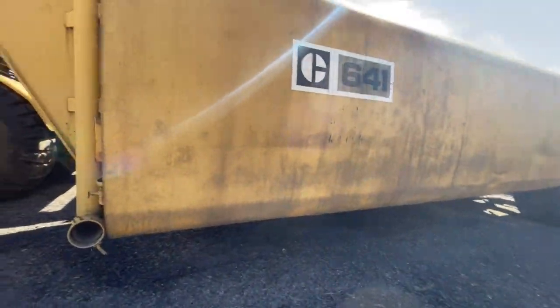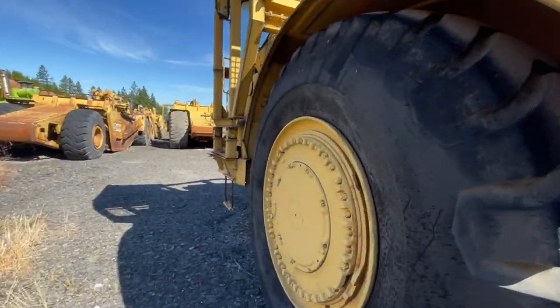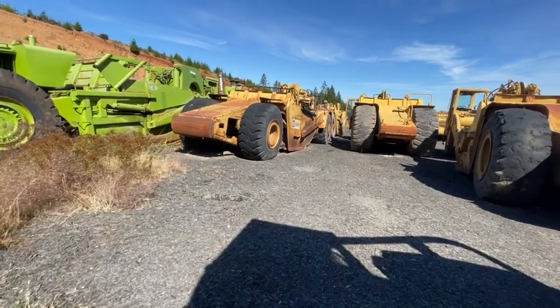This is a Cat 641 water tanker. Look how big this tire is. I mean, there's stuff out here for days.